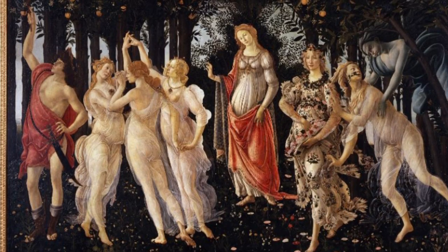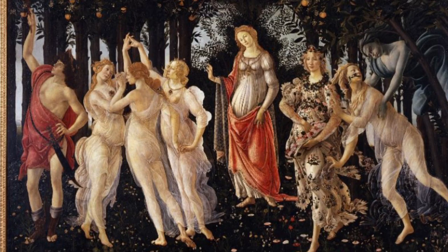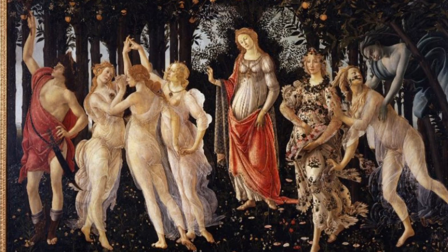The characters of Botticelli's Primavera were first identified at the end of the 19th century. To the right is Zephyr, the spring wind, who chases the nymph Chloris and who transforms into Flora, the woman who wears the flowery dress and who represents spring.